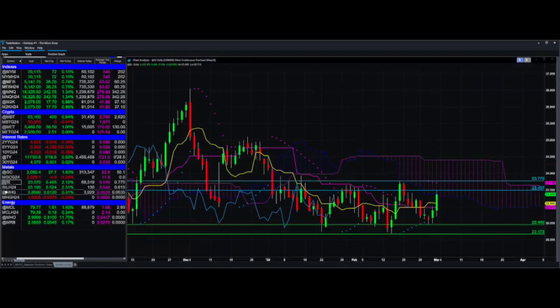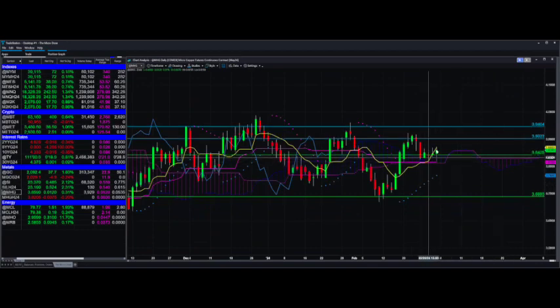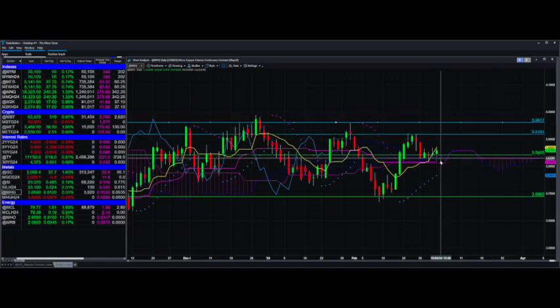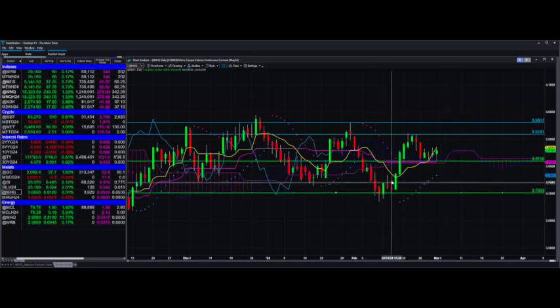Wrapping up the metals with micro copper. This one just looks sort of messy, quite honestly. We did take out that target, so if you happen to be short, congrats. And then this one — I like that, that's a nice little come-down and bounce.